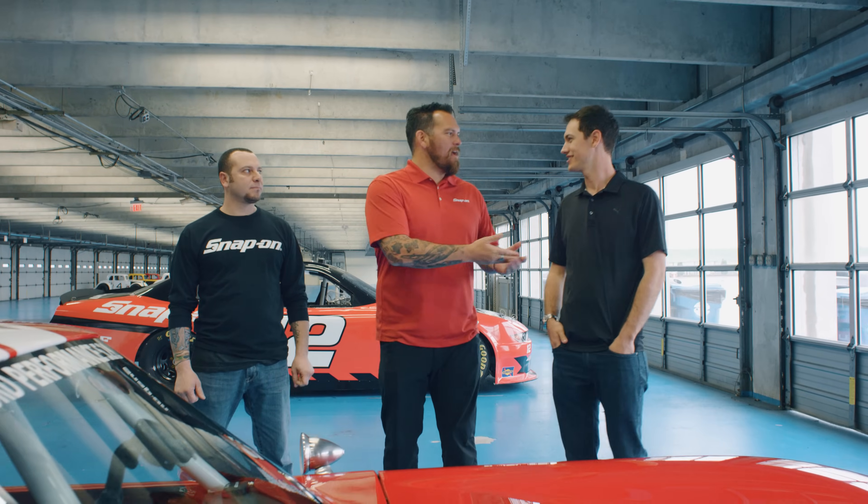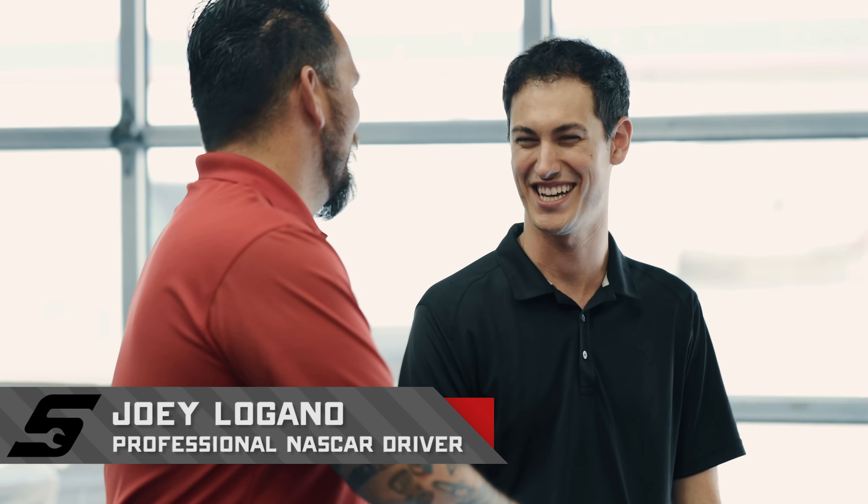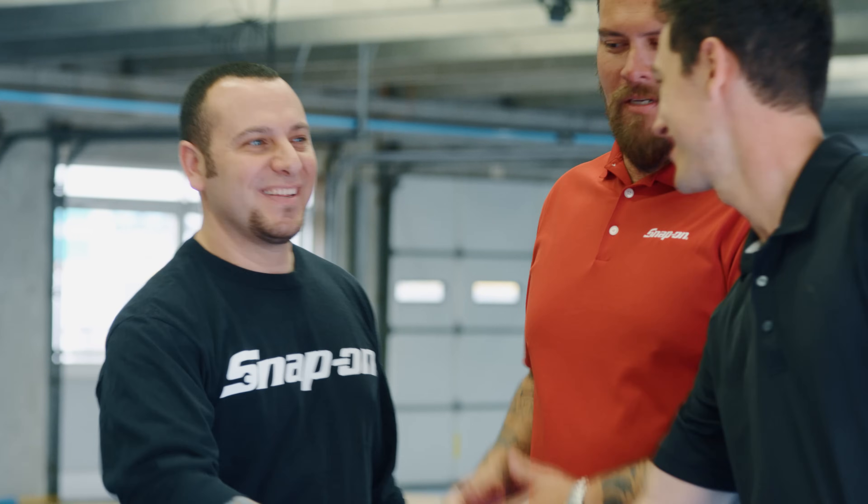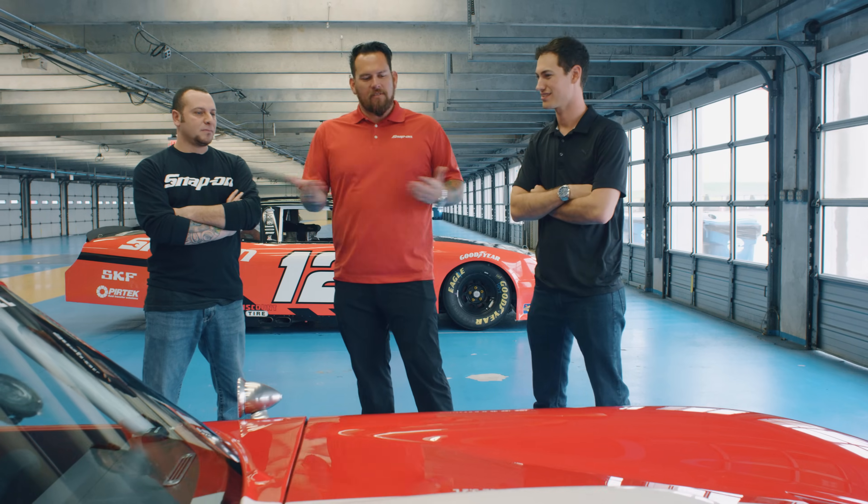There's the car. And here he is — the man, the myth, the Logano. How are you doing, Joey? What's up? I see you're admiring this car, but I've got to introduce you to Tony Zulo. Tony, nice to meet you. So if you would, tell them about this vehicle.